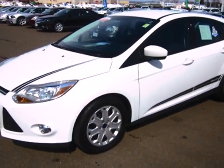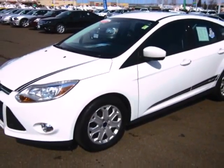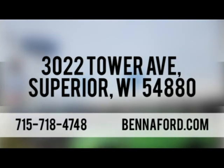It's time for a more fuel-efficient driving experience. Stop in today. At Beneford, we've got you covered. Call, click, or stop in today. We're conveniently located at 3022 Tower Avenue in Superior, Wisconsin.